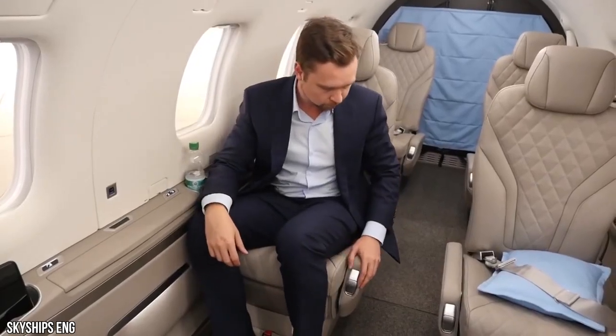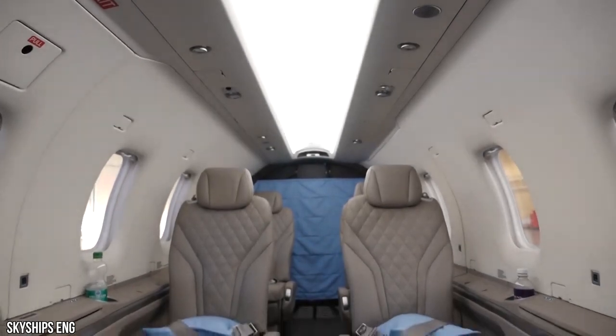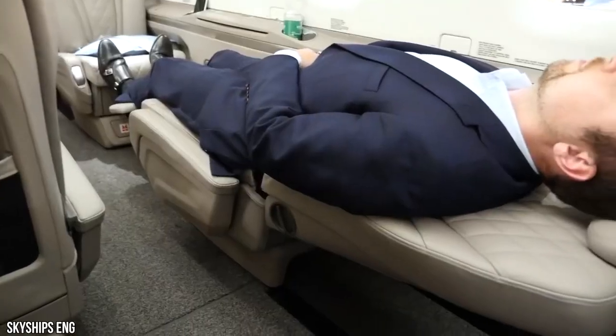It has a standard seating of six passengers but can carry a maximum of nine plus two crew members. Together with BMW DesignWorks, Pilatus offers the most comfortable and modern cabin experience in the PC-12 NGX, inspired by the PC-24 design.